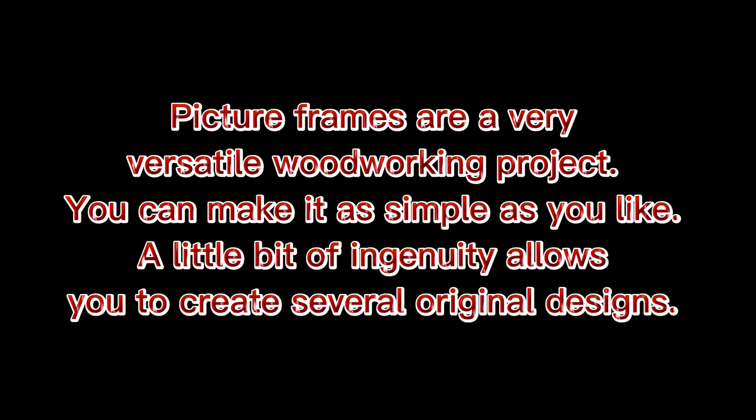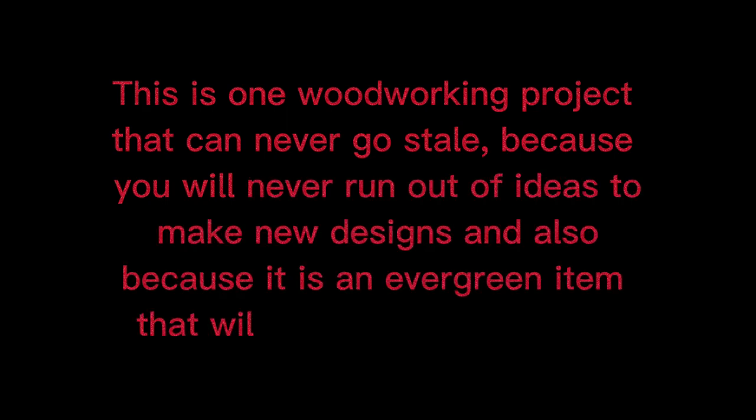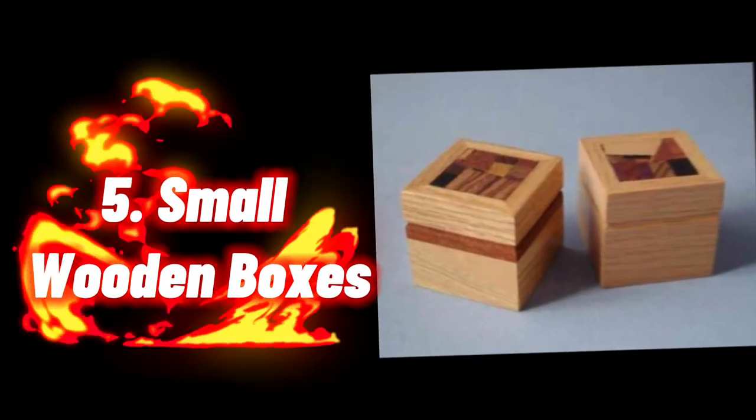Four: Picture Frames. Picture frames are a very versatile woodworking project. You can make them as simple as you like, and a little ingenuity allows you to create several original designs. This is one woodworking project that can never go stale, because you will never run out of ideas for new designs, and also because it is an evergreen item that will always be in demand.